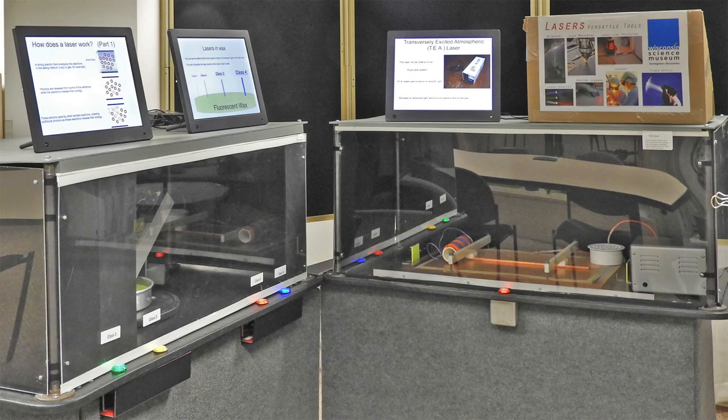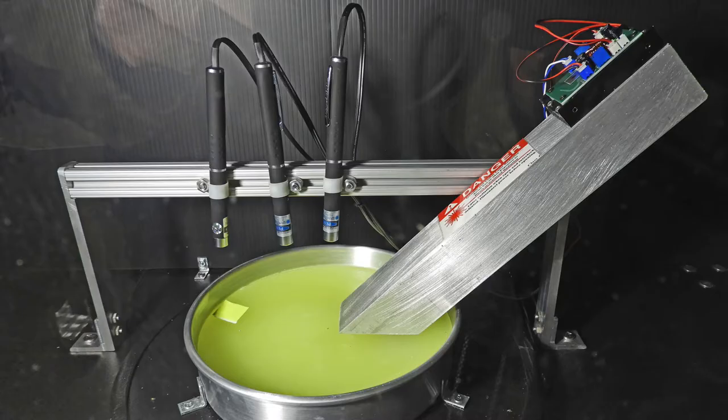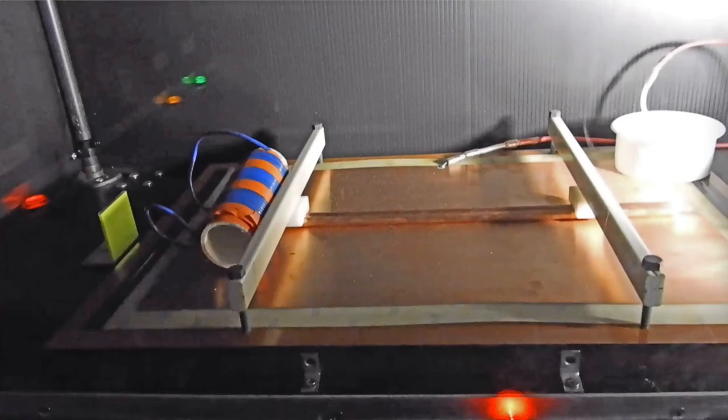Motion activated screens in the laser exhibit tell about lasers and laser power and safety. A poster shows some uses of lasers. In the first unit, laser beams of various power levels are aimed at a wax material that absorbs the light and dissipates the laser energy. Visitors activate the lasers by pushing buttons. The second unit is a transversely excited atmospheric laser, or TEA laser. It generates a laser beam by exciting room air with a spark that jumps between two high voltage electrodes. Sparks will be seen along the horizontal copper rods in the center of the picture. The laser beam will strike the small green square on the left.